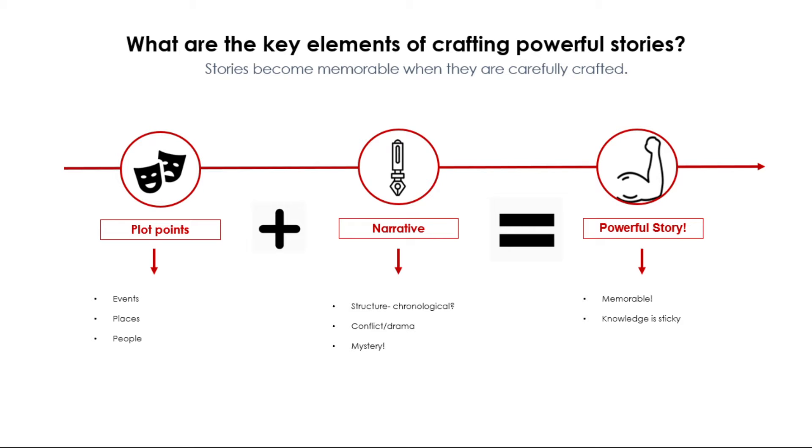To make a story memorable, in your narrative you have to have conflict and you have to have drama. Conflict doesn't necessarily mean you have to have a war or a battle — it can be a political conflict, religious, social, or even a personal inner conflict.